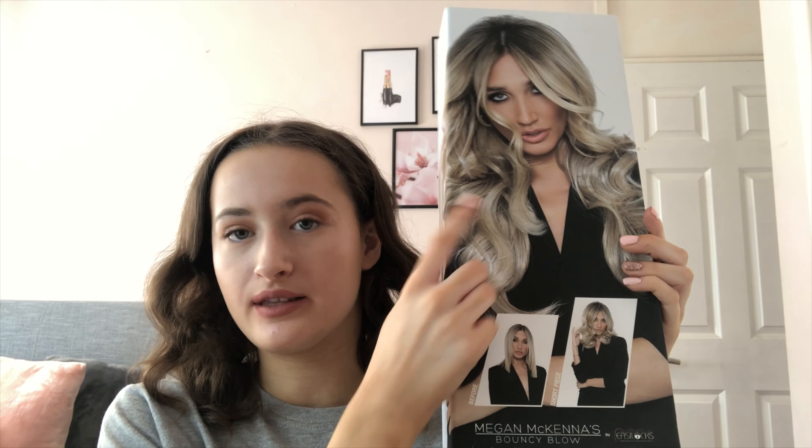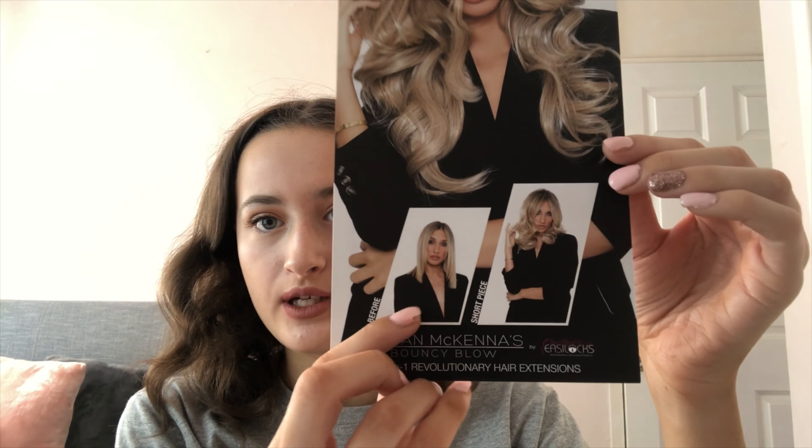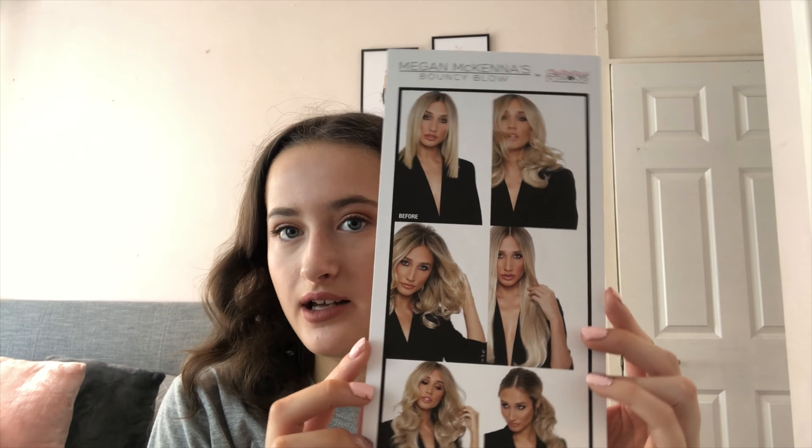The next time you'll probably see me I will be trying out some new hair extensions and wearing a different outfit. My hair extensions have arrived — these are the Megan McKenna Bouncy Blow Easy Locks hair extensions. You get two in one: a long piece and a short piece. I'm going to open it and show you what you get inside. It comes in a really nice box that keeps your hair extensions nice and untangled.